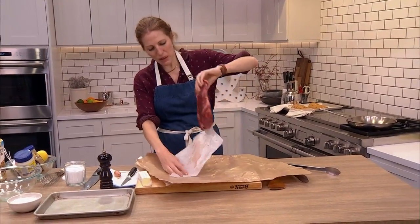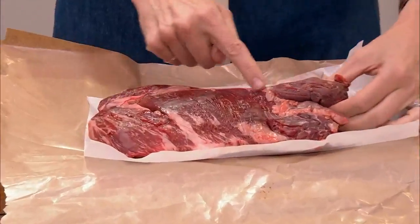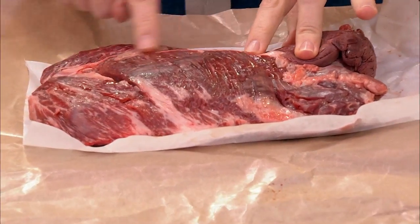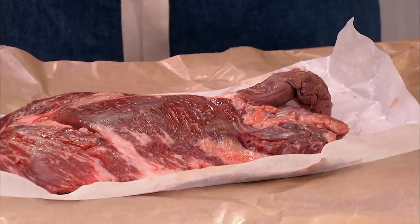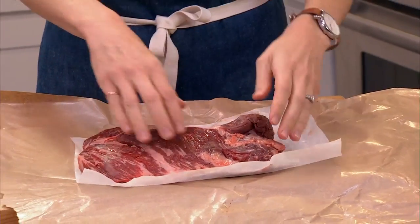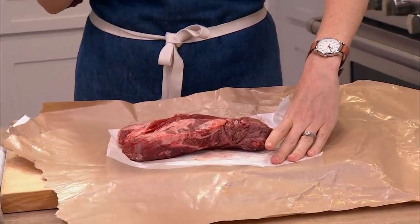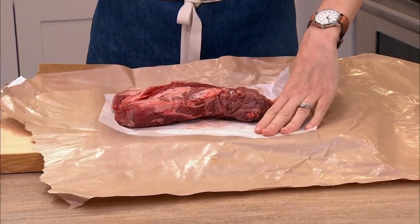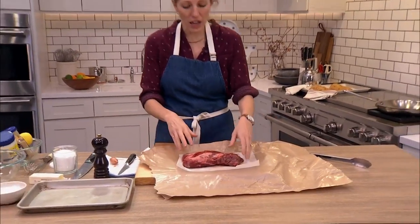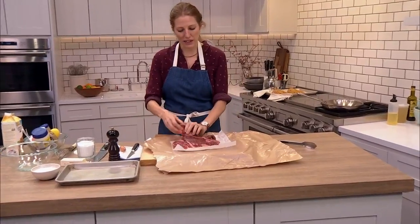Here's the deal with hanger steak — it comes in like two sections and it has this gnarly piece of connective tissue that runs down the middle. The amount of fat you trim off is totally up to you. Fat often adds flavor, but sometimes you get those big chewy parts. This is looking pretty clean so I'm not going to take too much fat off, but I do want to show you how to remove this piece of connective tissue.